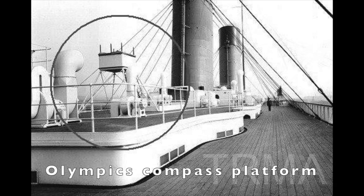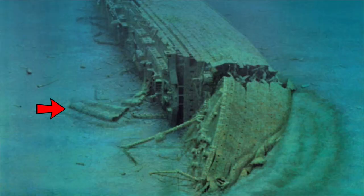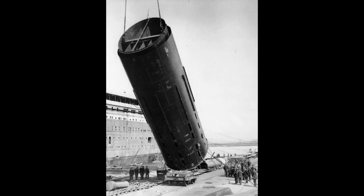As we continue to move aft, we come across the compass platform on top of the raised roof for the lounge, which still has the paneling holding it up, but the platform itself has fallen off, most likely resting in the sand. We also come across what I can only assume is the first or second funnel, as it lies between the first and second funnel casing. The funnel itself has collapsed, but still has the plating attached to it.